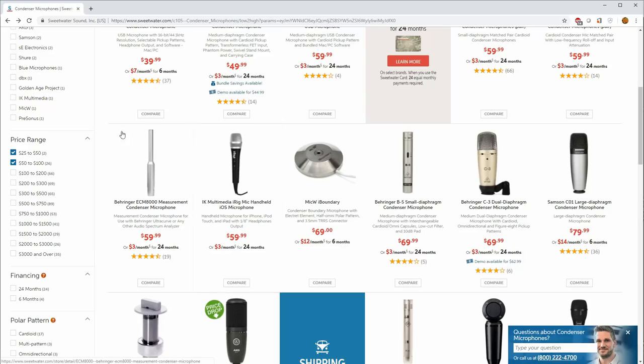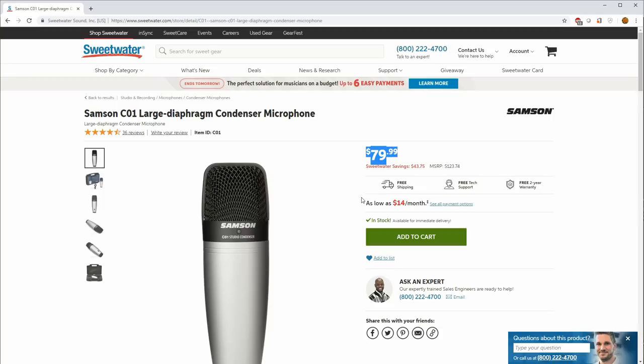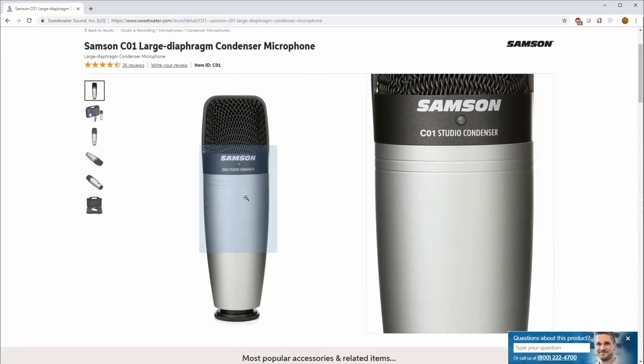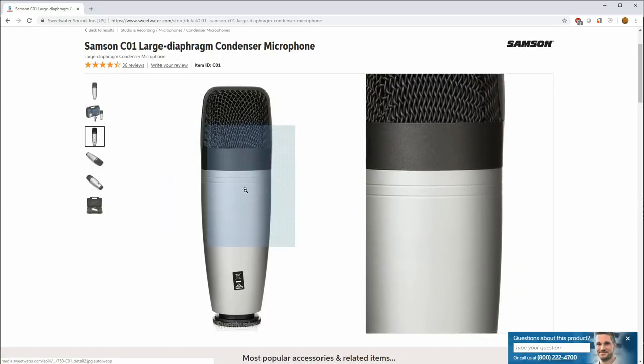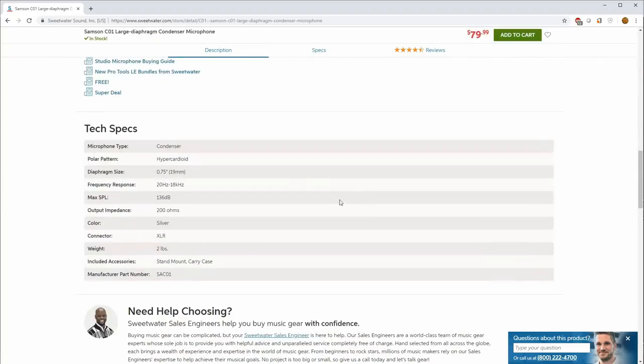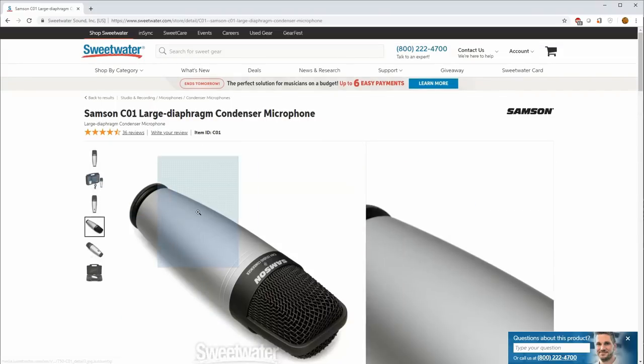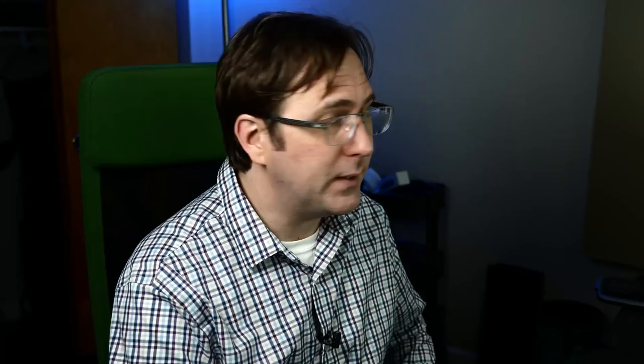The C1 and C3 are probably pretty versatile options. We also have the Samson C01 at the $80 price point — it looks pretty much just like the Behringer C1, no switches or pads. It has a slightly larger diaphragm, extends lower than the C1 but not as high, about the same SPL handling, no self-noise reported. It's another interesting option as a vocal mic and should work well on acoustic guitars.